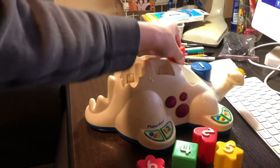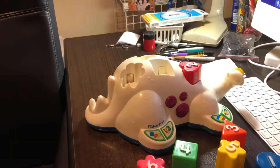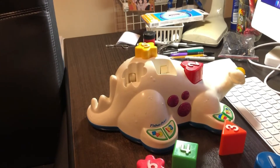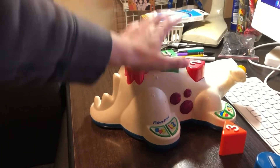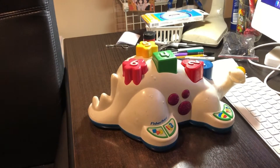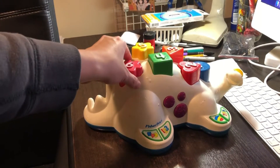Now we're going to do something else — shapes. Put back the heart — yes, that's the heart. I love shapes. Give me the star — yes, that's the star. Put back the flower — yes, that's the flower. Put back the square — right, that's the square. Put back the circle — right, that's the circle. Give me the triangle — yes, that's the triangle. Wow, you really know your shapes!